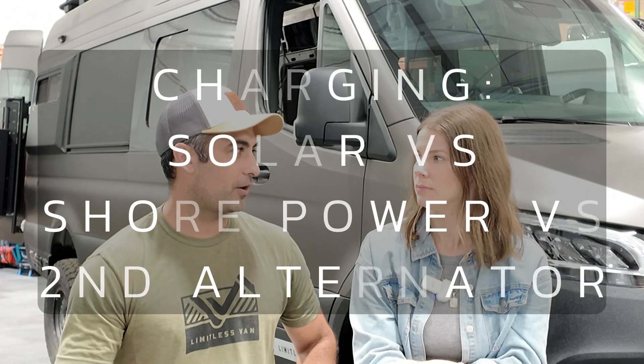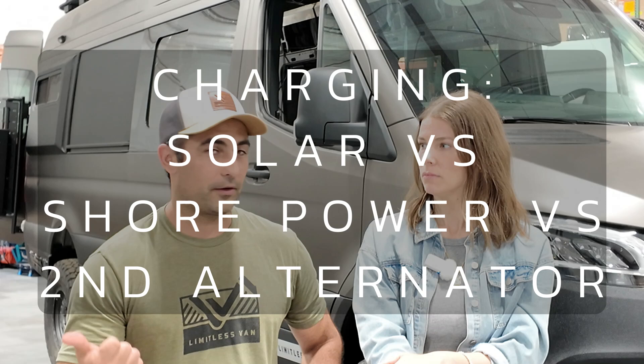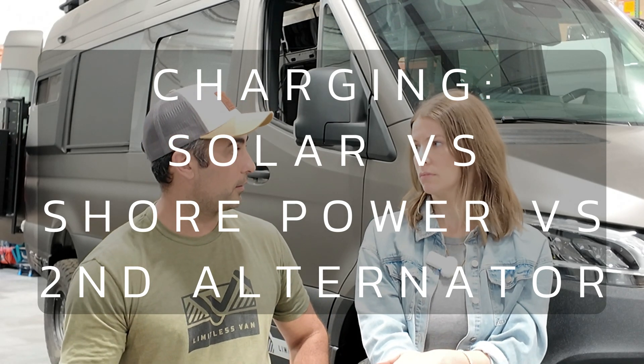So what are the charging methods we recommend? There are three main charging methods for a van: solar power, shore power (which is plug-in), and secondary alternator charging. In terms of how fast they are, depending on the type of alternator you have, secondary alternator charging could be really fast. Then there's shore power. And we view solar panels as almost like a trickle charger.